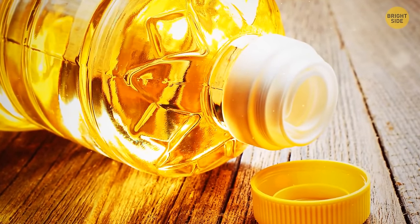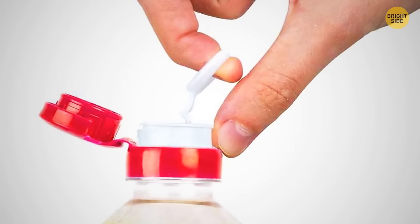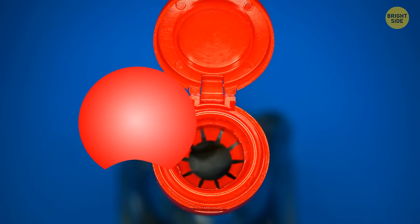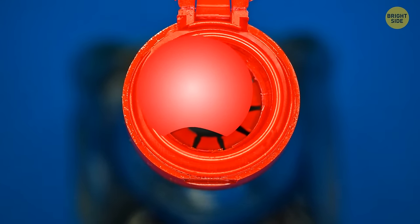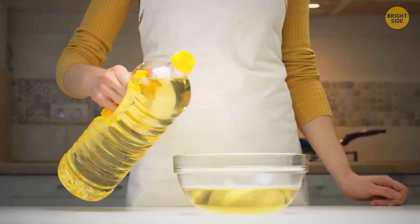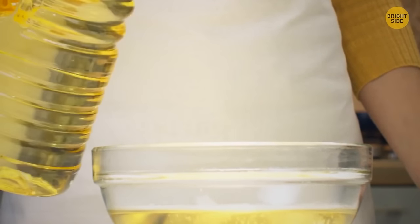A sunflower oil bottle usually has a weird inner cap that most people remove and throw away. But there's a better way to use it. Turn the removed element upside down and put it into the bottle neck — it makes a great dispenser, and you'll never spill more oil than you want in your salad.